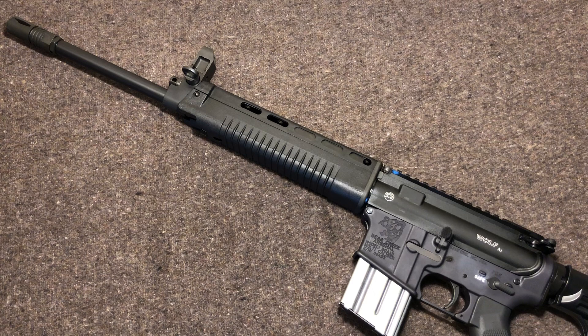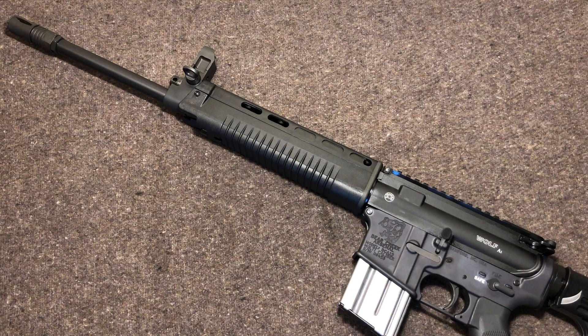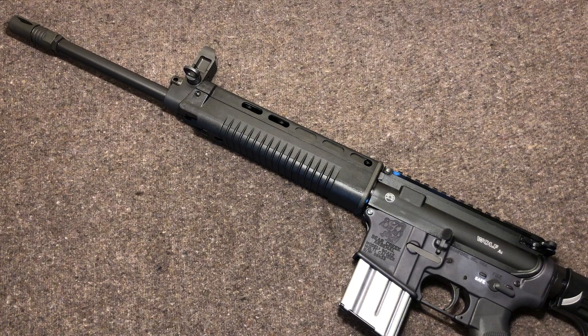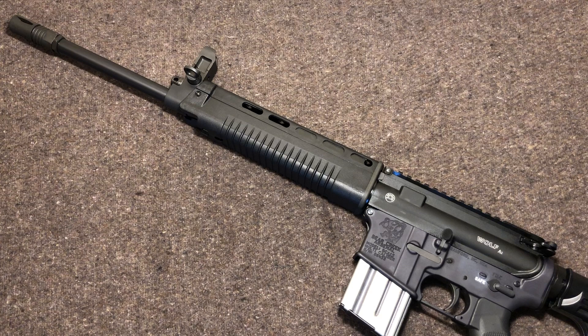You can get these uppers, and it's just the upper. I have the lower on here to give you a better idea of what it would look like — this is the Bear Creek lower you've seen me review. When you get this upper, you are just getting the upper. No rear sight. You do have a front sight post, the charging handle, bolt carrier, and bolt. You'll need to supply your own lower and rear sight — or if you're really good, you just shoot from the hip and hit bullseyes.